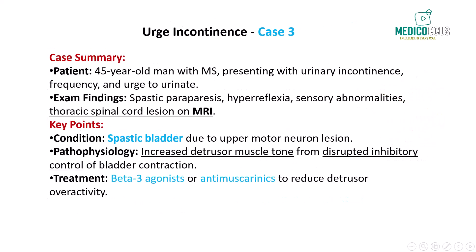Finally, we have a 45-year-old man with a known diagnosis of multiple sclerosis who presents with urinary incontinence, increased frequency, and an inability to control the urge to urinate. On examination, he has spastic paraparesis with increased reflexes and a thoracic sensory level to pain and temperature. MRI reveals a new demyelinating lesion in the mid-thoracic spinal cord. This patient likely has a spastic bladder due to an upper motor neuron lesion affecting the spinal cord, causing bladder hypertonia. In MS, spinal cord lesions disrupt the normal inhibitory control of bladder contraction, leading to increased detrusor muscle tone and frequent urgent episodes of urination.